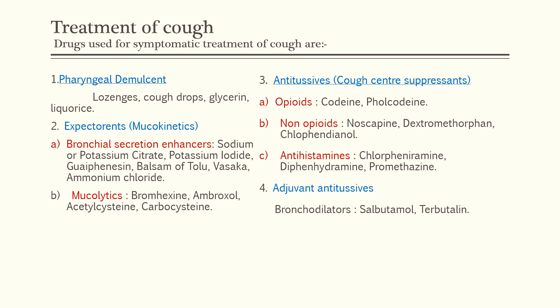Expectorants are also known as mucokinetics as they drive the cough out from the chest. They are bronchial secretion enhancers. The drugs in this category are sodium or potassium citrate, potassium iodide, guaifenesin, balsam of Tolu, vasaka, and ammonium chloride.